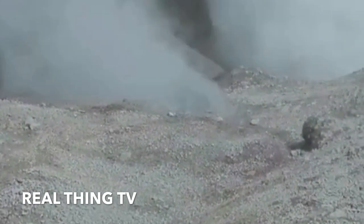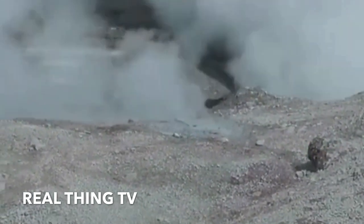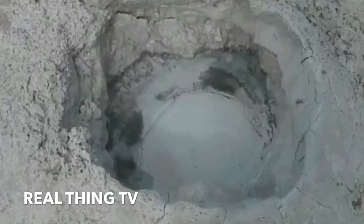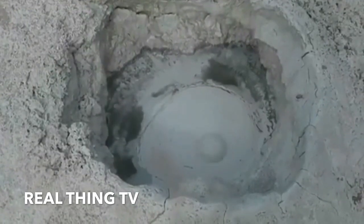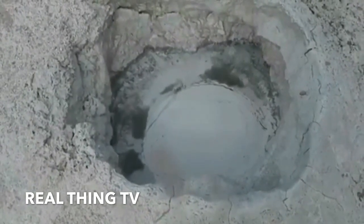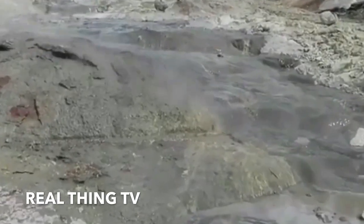Geysers are typically labeled anomalies when their eruptions appear to follow a semi-rigid pattern. Yellowstone's most famous geyser, Old Faithful, is one such anomaly, with eruptions which stun the national park's visitors roughly every 35 to 120 minutes.